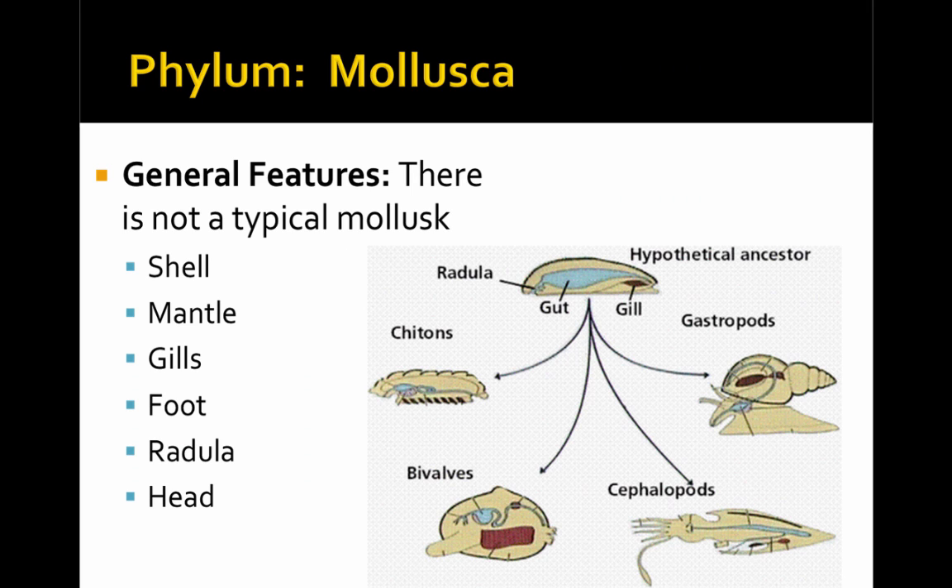The phylum Mollusca is extremely diverse. While there isn't a typical mollusk, most share a shell, all share a mantle, gills, and a foot. Many have a radula, and many have a head.